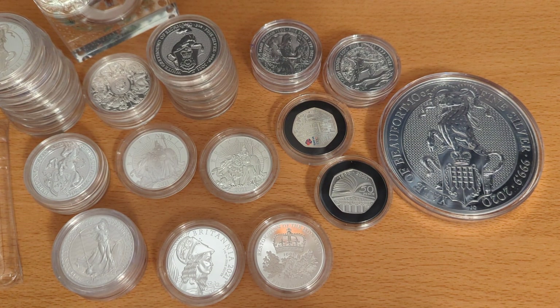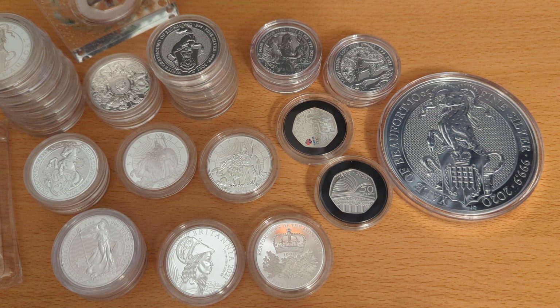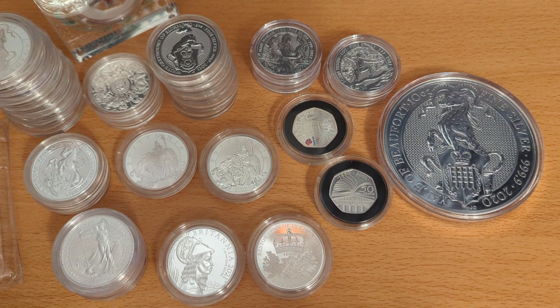Hello everyone, good evening — the Island Stacker here. This is a follow-up to my first video, where I went over what I'd accumulated in my first year of stacking. I didn't go through all of the coins as there were quite a few. In this video I'd just like to go over all of the silver that I have so everyone can see the different varieties. I've done a quick tot-up and I think it's around 770 ounces in total.